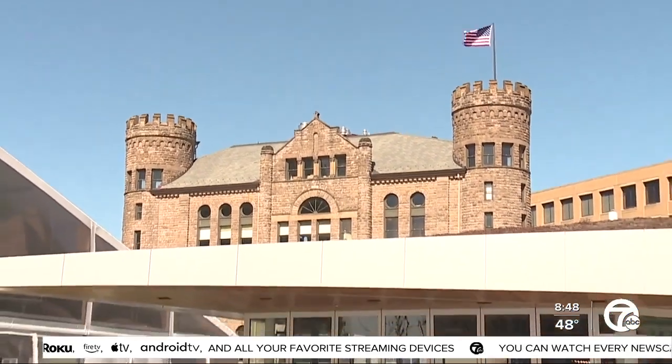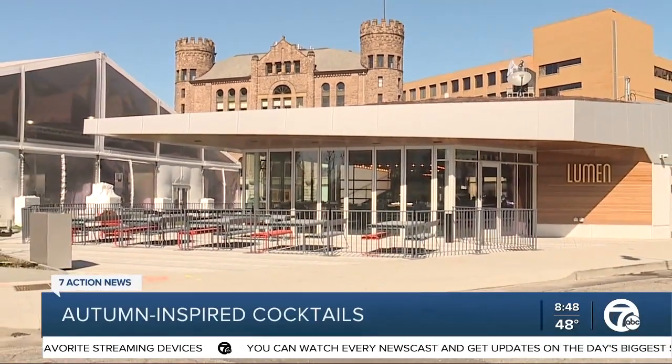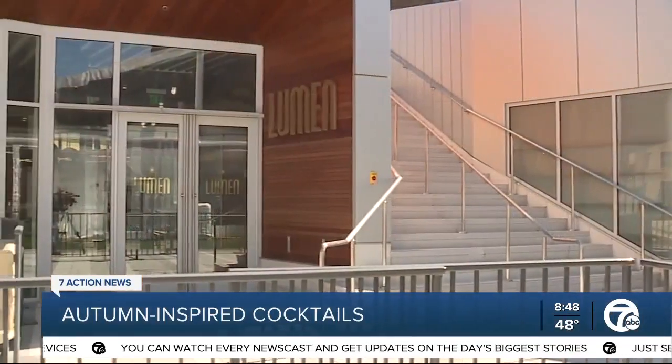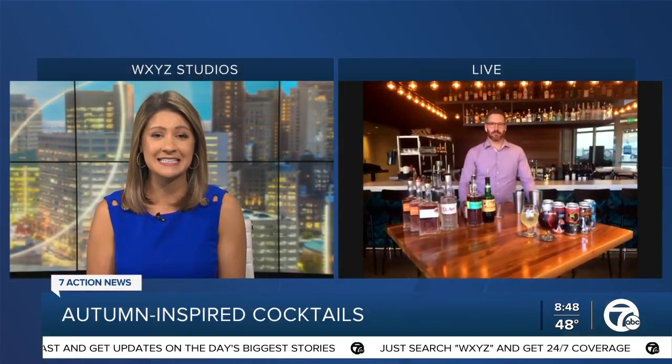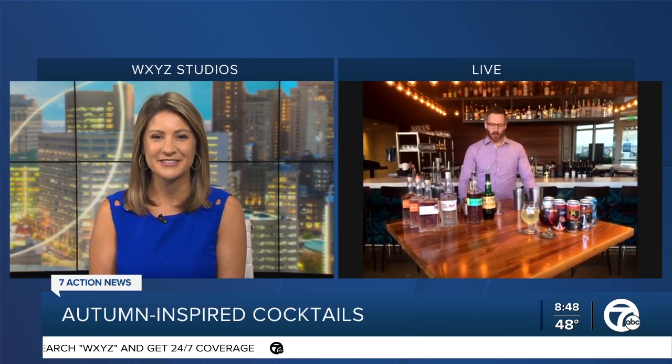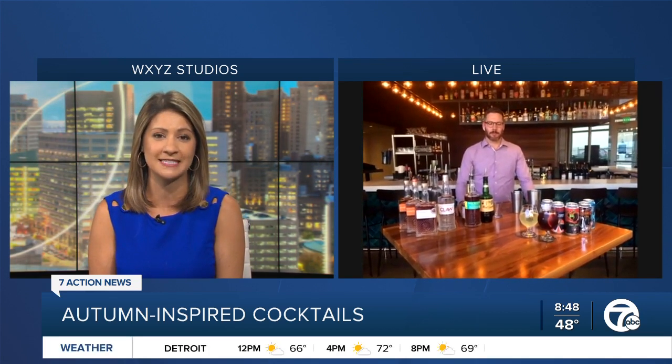We might have a warm week ahead, but the cool, crisp weather is well on its way, and today we're getting you ready for it with some cozy autumn inspired drinks. Here now live to share some cocktails to try this season is Josh Milson. He's the beverage director at Lumen Detroit. Thanks for being here. Let's get right into the fall indulgence. What kind of cocktails will Lumen Detroit offer this season?